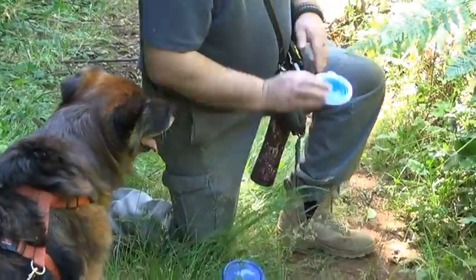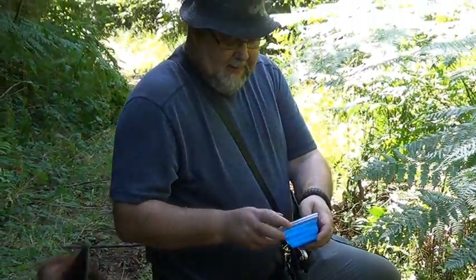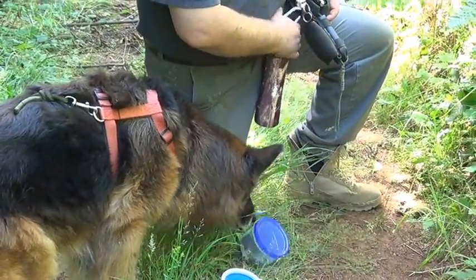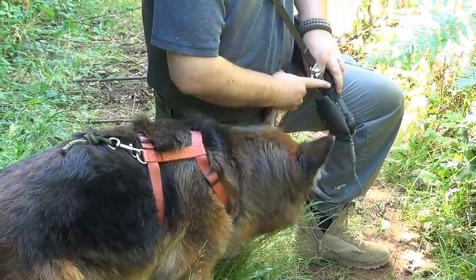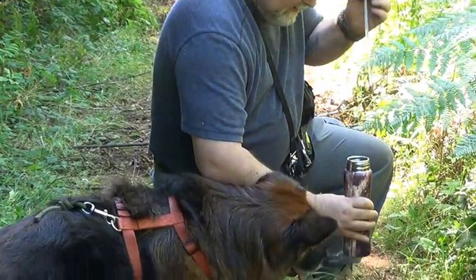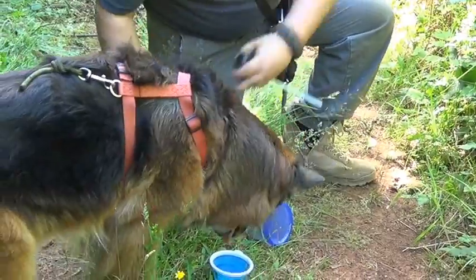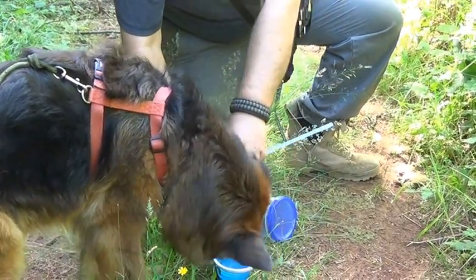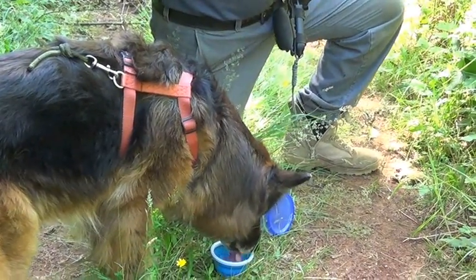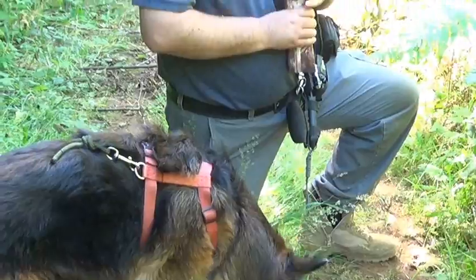This is my dog's water dish — it's really sweet. Pop it out like that. She's ready, she's a thirsty dog. She likes to drink out of a bottle. There we go. The other one should be hearing that pretty soon — come on, Teddy, get some water.